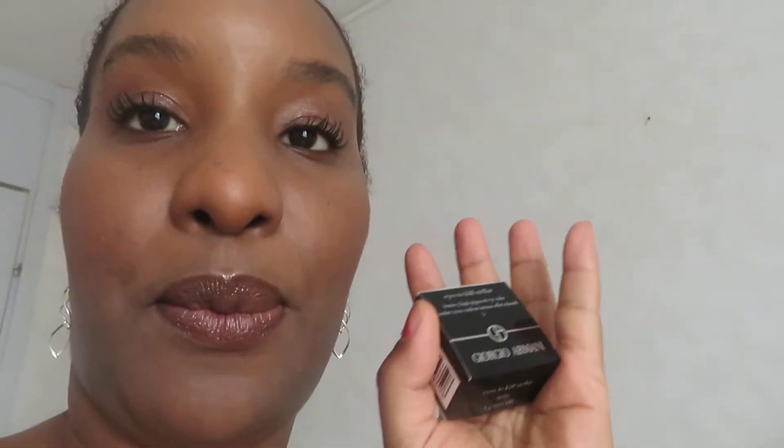I also got another body cream to stock up on — this is my favorite body cream at the moment, it just smells so nice. And I really love the Eyes to Kill eyeshadow — I'm so happy with it. I will get more of these in more colors and I'm thinking about getting more makeup from Armani.